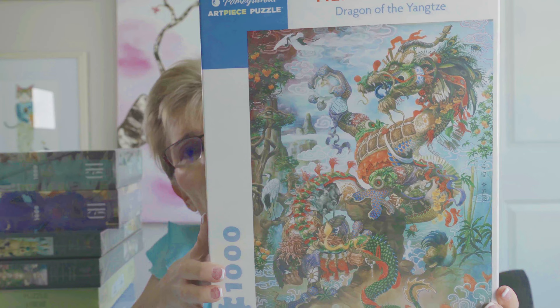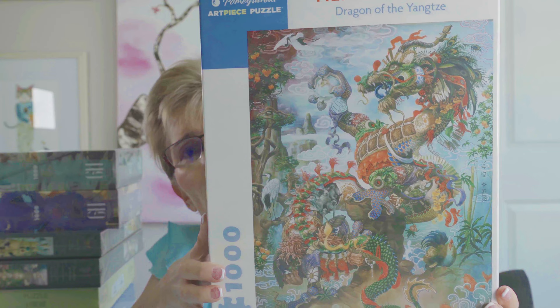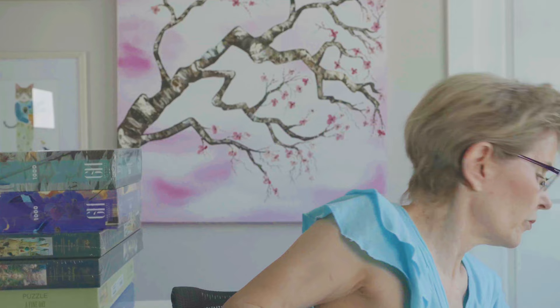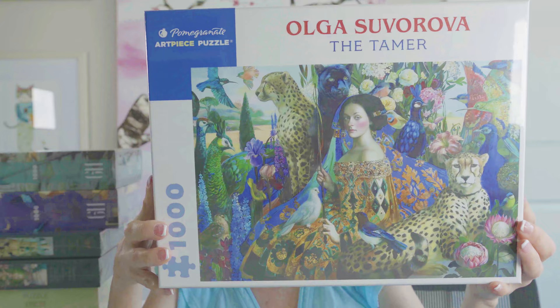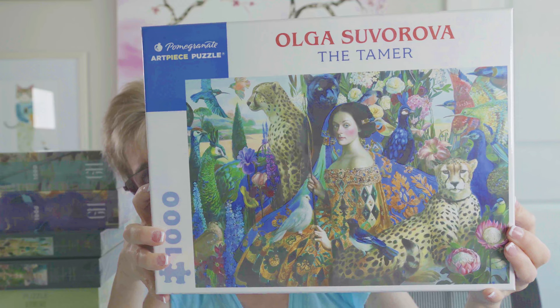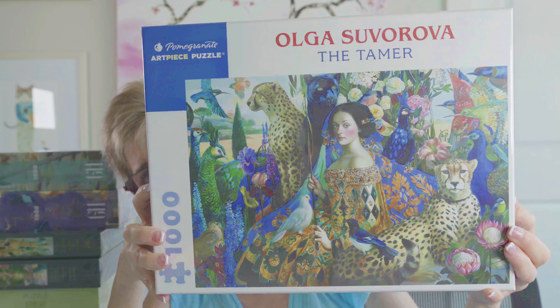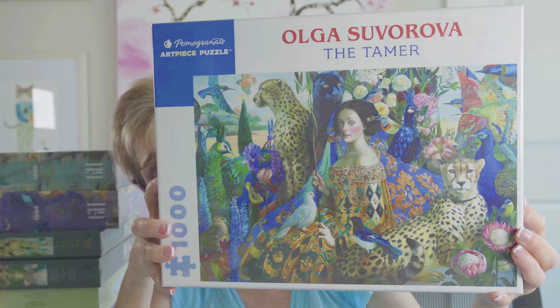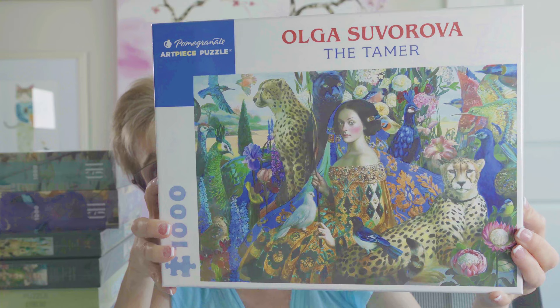Next is Dragon of the Yangtze by artist Heidi Tilefur. I think this artist is incredibly gifted — this image is stunning. As soon as I saw it, it was in my cart. Then we have a 1,000-piece puzzle called The Tamer by artist Olga Suvarova. She is amazing, just incredible. The site has several of her puzzles and I really struggled to decide which one I wanted — I'll probably go back and get the rest.